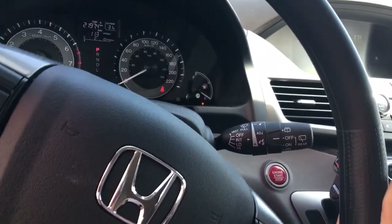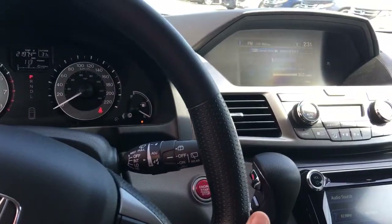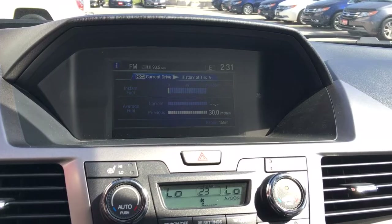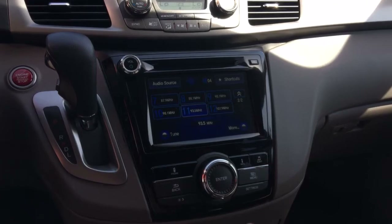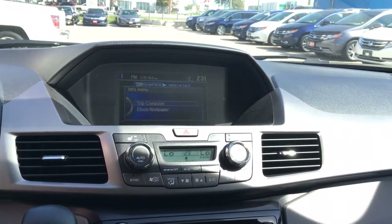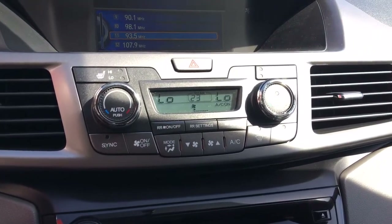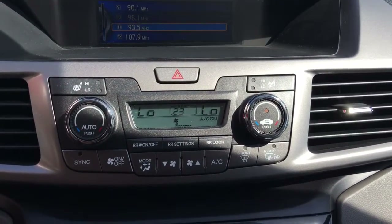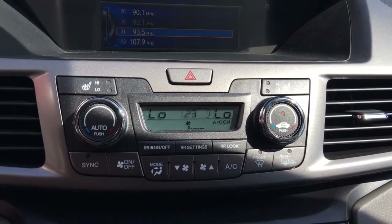Over to our right-hand side we have our windshield wipers, including one for the rear — very handy in inclement weather come wintertime. Up top you can cycle through the screen using the steering wheel or use the controls down here, switching between phone, info, and audio screens. Directly below the upper screen is where we find our heating and cooling: heated seats for the front driver and passenger, as well as tri-climate control so driver, passenger, and rear can each set the temperature independently.